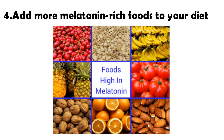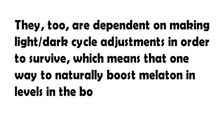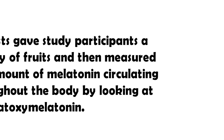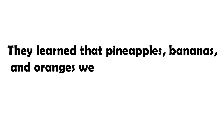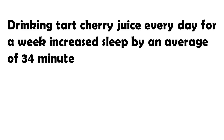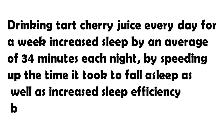Add more melatonin-rich foods to your diet. Every plant on earth contains a certain amount of melatonin — they too are dependent on making light-dark cycle adjustments in order to survive, which means that one way to naturally boost melatonin levels in the body is to eat more melatonin-rich foods. Scientists gave study participants a variety of fruits and then measured the amount of melatonin circulating throughout the body by looking at 6-sulfatoxymelatonin. They learned that pineapples, bananas, and oranges were able to increase melatonin levels significantly. Drinking tart cherry juice every day for a week increased sleep by an average of 34 minutes each night by speeding up the time it took to fall asleep, as well as increased sleep efficiency by 5–6%.